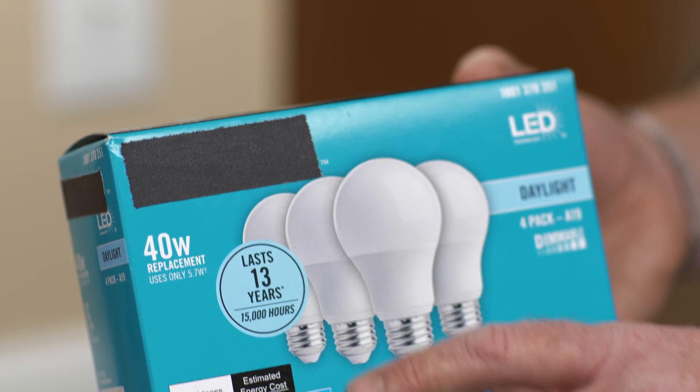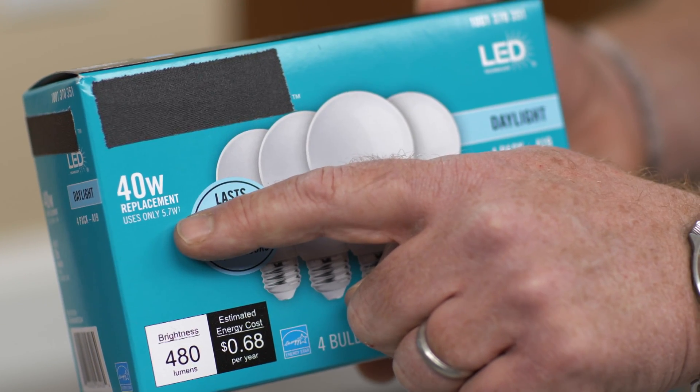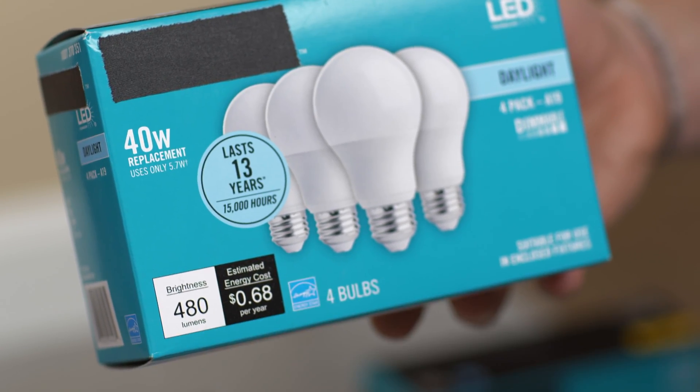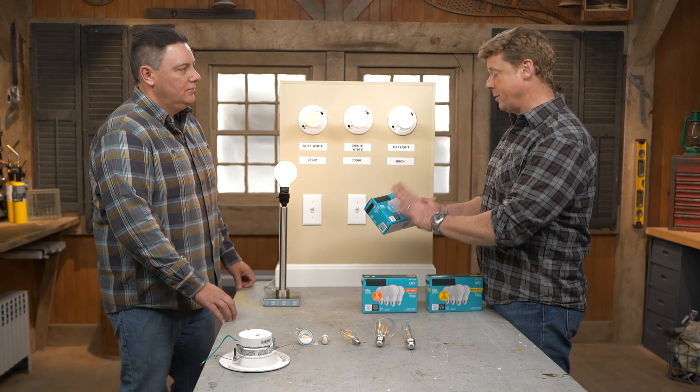It really says it right on the box. This is a perfect example: a 40-watt replacement that only uses 5.7 watts — which can get kind of confusing. But then it tells us 480 lumens. That's your light output — the actual visible light output you're going to get out of it. Which is pretty good. So the box is going to help you make those choices.